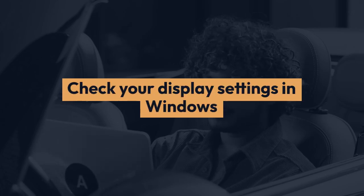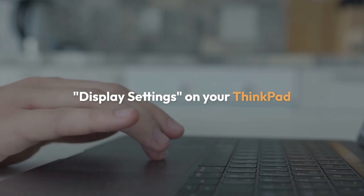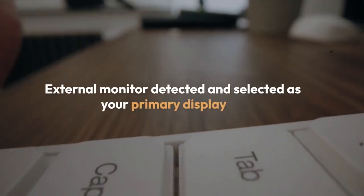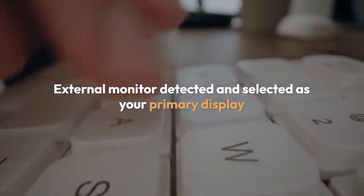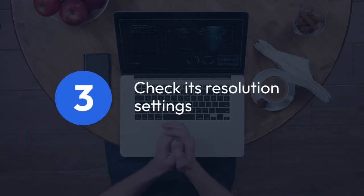Check your display settings in Windows. On your ThinkPad, go to the Settings menu, then search for Display Settings. Make sure your external monitor is detected and selected as your primary display or at least enabled. If the monitor is listed but not showing an image, check its resolution settings to ensure compatibility with your monitor's native resolution.